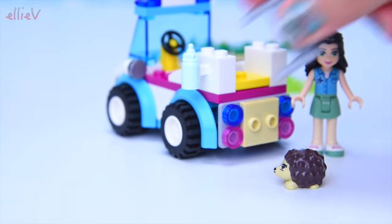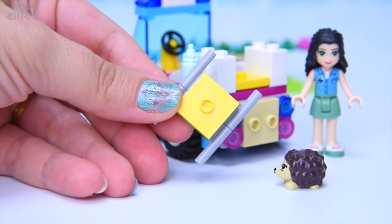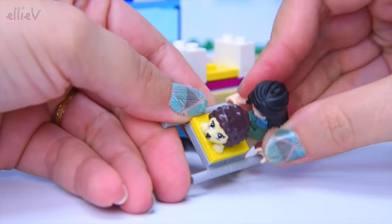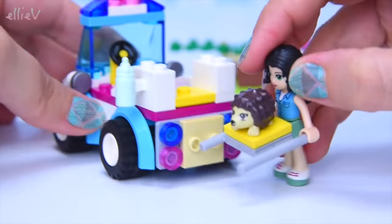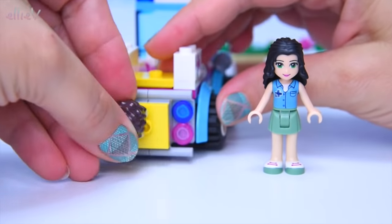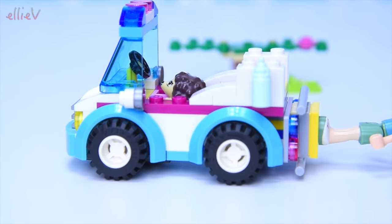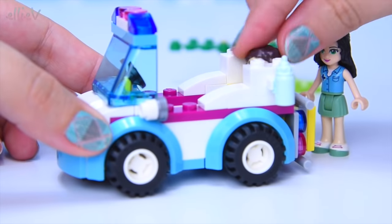Emma has realised she shouldn't be picking up the hedgehog. So there's also a teeny tiny stretcher — look at that — with a little stud on the top. That's how we can securely and safely put the hedgehog in the back of the vet ambulance. You can even clip Emma's hands on. It doesn't actually fit in the back of the vet ambulance, so we might just have to stick it on the back there for transport purposes. No wonder we need a rescue ambulance — the hedgehogs go around doing that all the time. The hedgehog is driving the car — this is not safe at all!